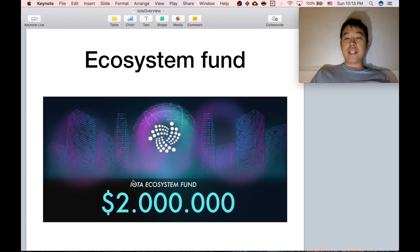They also came up with an ecosystem fund and set aside $2 million for people who want to help build out IOTA-related technology, with testing and support to make this whole technology more mature.